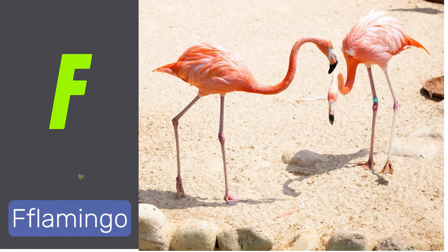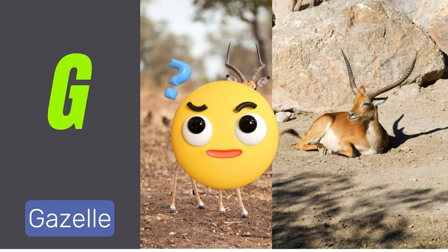F is for flamingo. Flamingos are tall wading birds with pink feathers. G is for gazelle. Gazelles are swift and graceful antelopes.